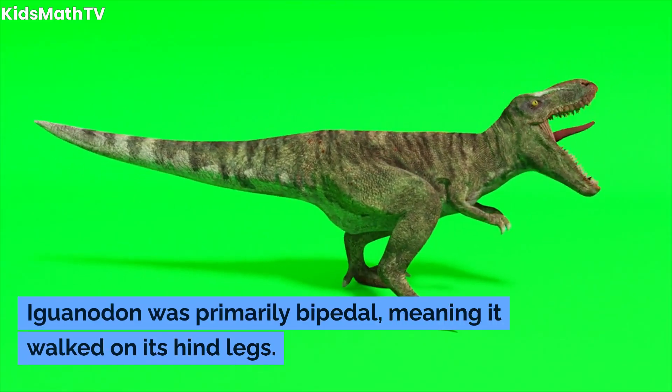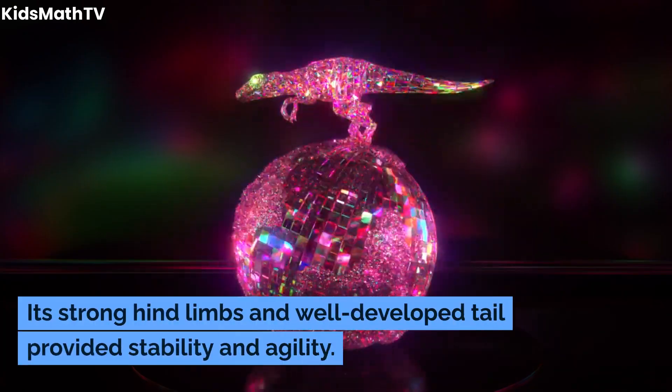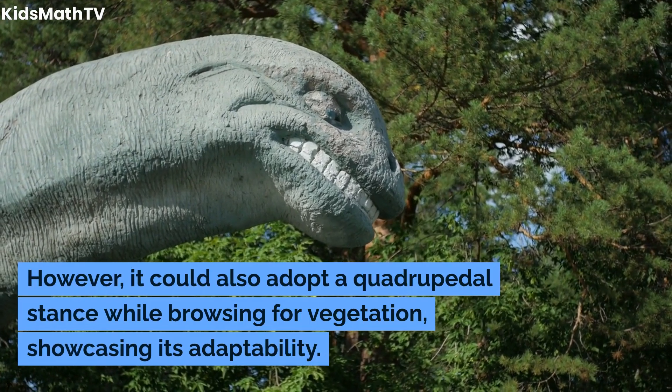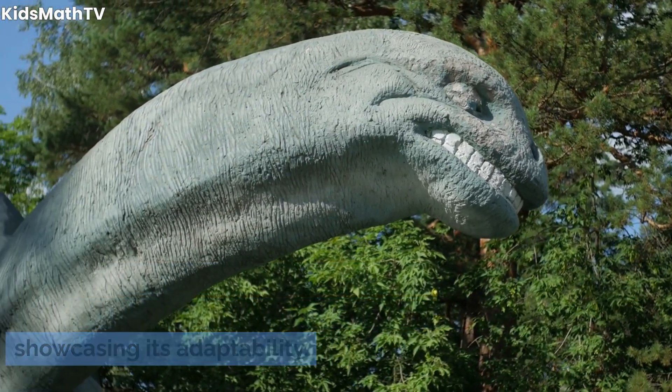Iguanodon was primarily bipedal, meaning it walked on its hind legs. Its strong hind limbs and well-developed tail provided stability and agility. However, it could also adopt a quadrupedal stance while browsing for vegetation, showcasing its adaptability.